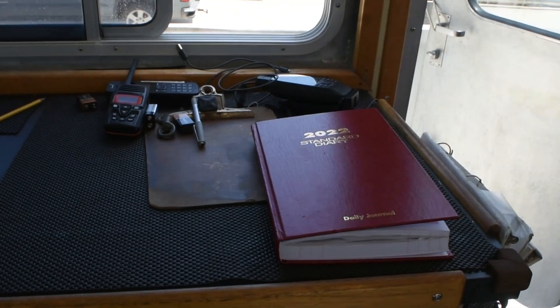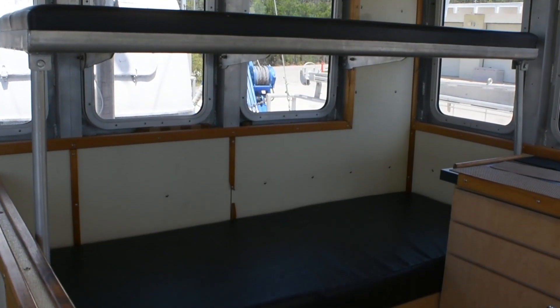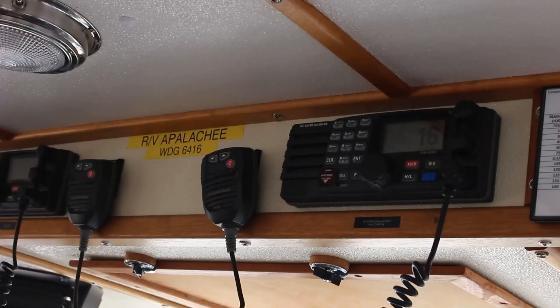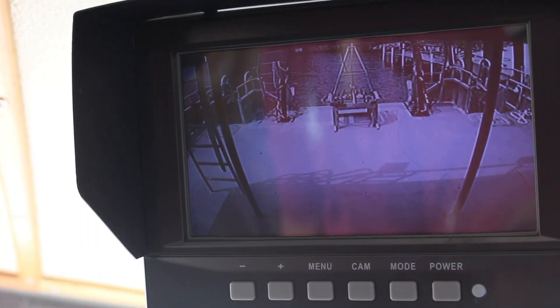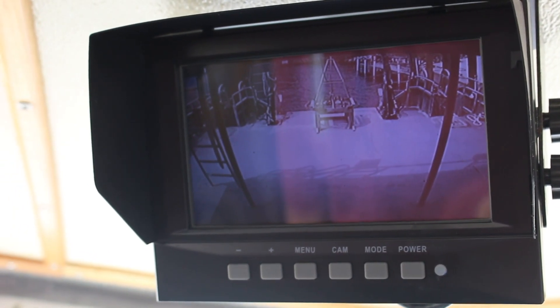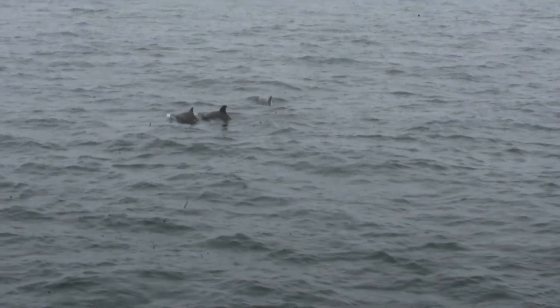Over here we have our chart table, and behind that is where the captains sleep — a bunk bed that allows us to get rest when we've been out for four or five days. We also have two VHF radios; we normally stay on channel 16 or 68. The RV Appalachee also has cameras throughout the boat so we can sit in the wheelhouse and monitor what's going on. It's a great place to work — you always get to look out the windows and see really cool stuff.